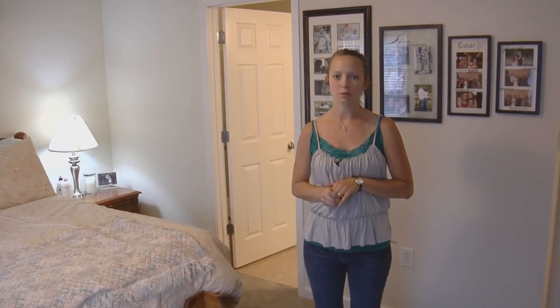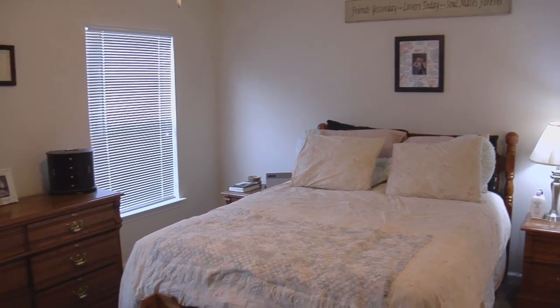This is the master bedroom and I really like it because it's got a walk-in closet and the master bathroom right here off to my right. It's a really spacious room, which is really nice because the decorating possibilities are endless.